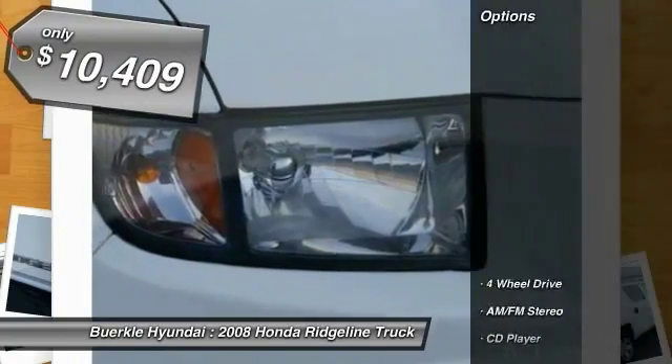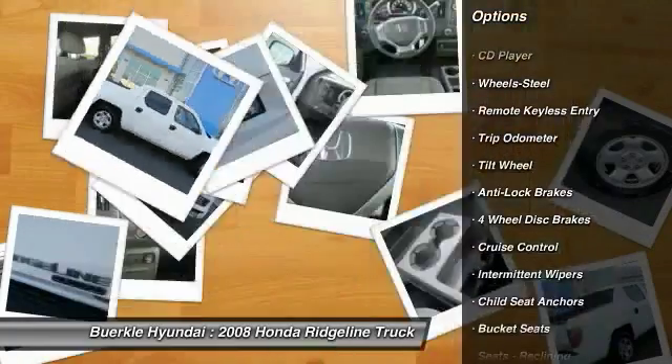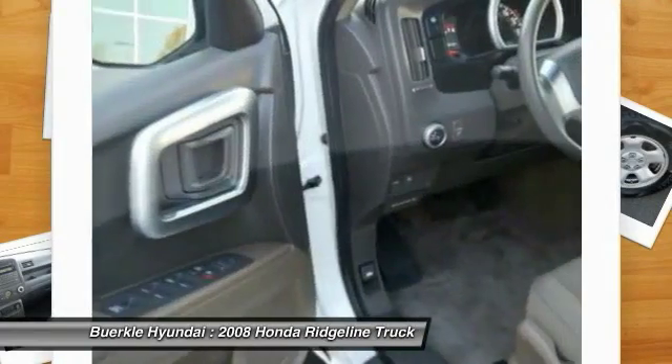Here are some of this vehicle's great options: anti-lock brakes, 4-wheel drive, air conditioning, power steering, cruise control, center arm rest, AM FM stereo radio, tripodometer, CD player, and bucket seats.